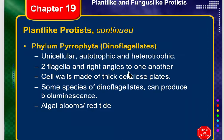One of the unique things they have is two flagella, and the flagella are at right angles to one another. As the flagella beat, they have a spinning-like motion, and that's how they move through the water.